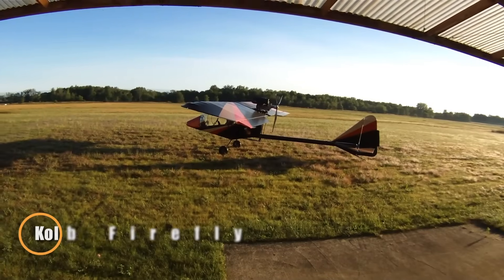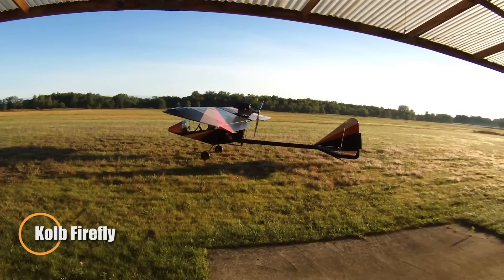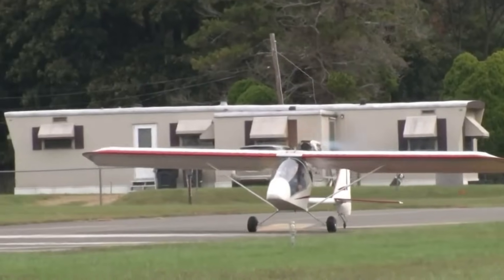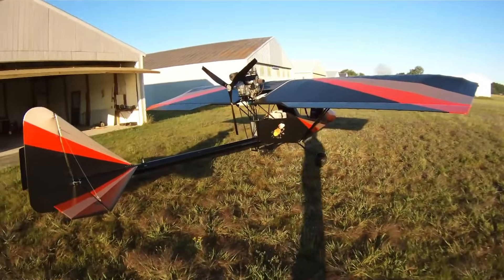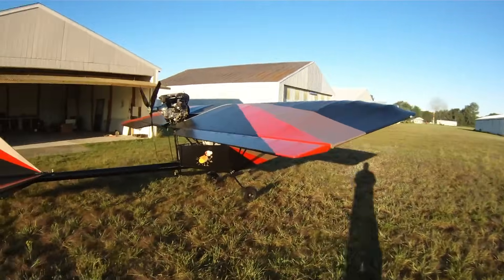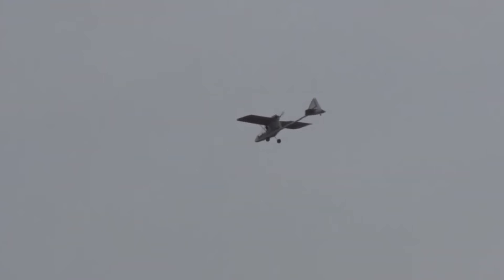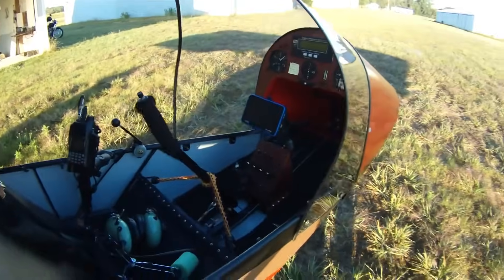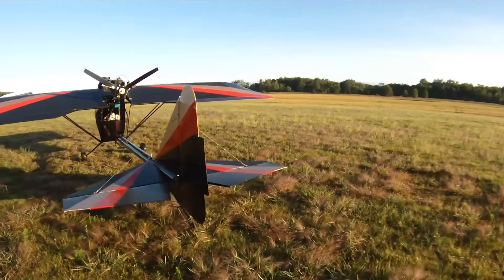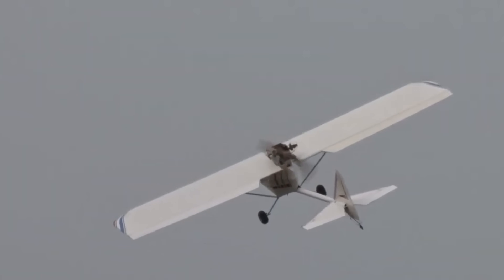The Colt Firefly is a lightweight ultralight aircraft designed for easy construction and exceptional performance. With a high-wing, open-cockpit design, it features a strong steel tubing fuselage and aluminum tail boom. Powered by a 40-horsepower Rotax 447 engine, or an optional 28-horsepower Rotax 277, the Firefly delivers solid performance, making it a great choice for recreational flying.